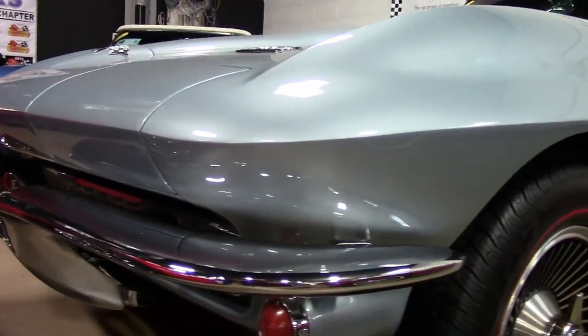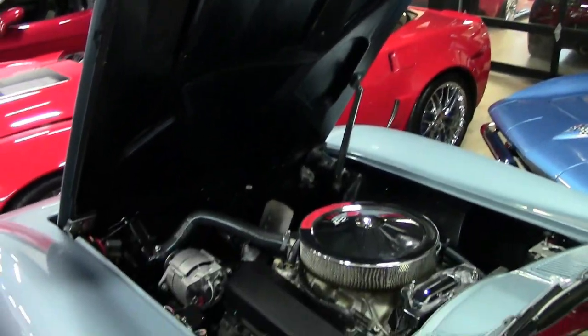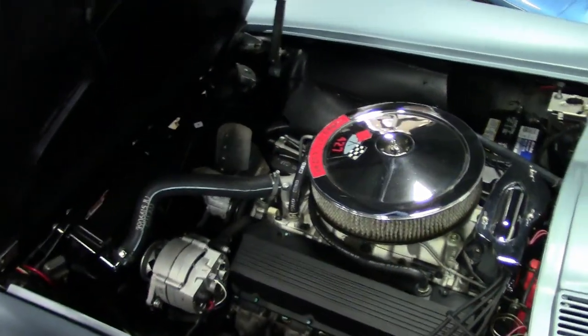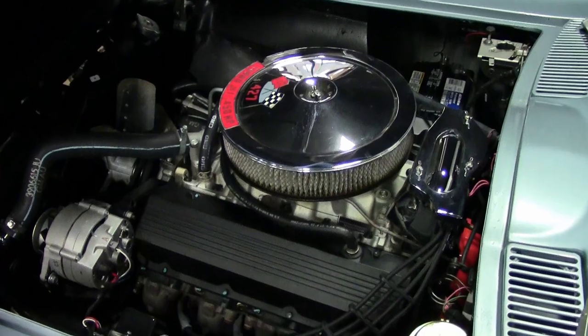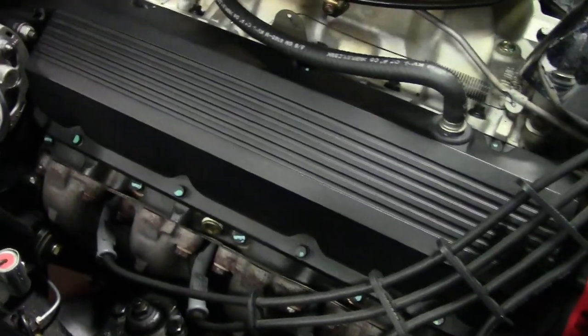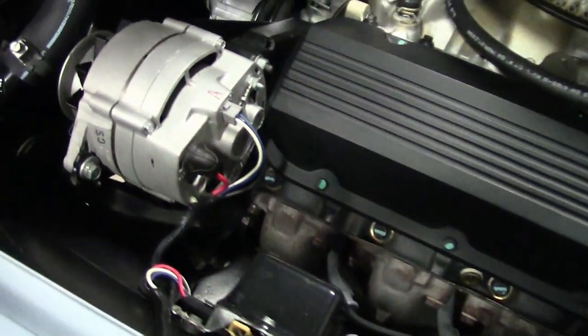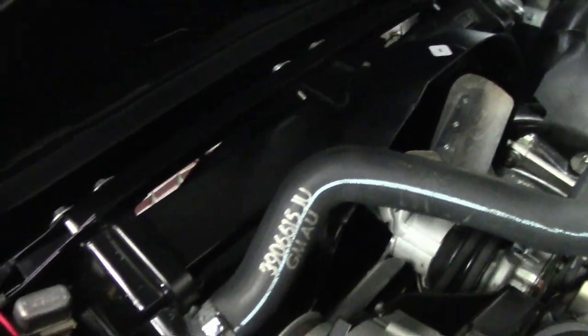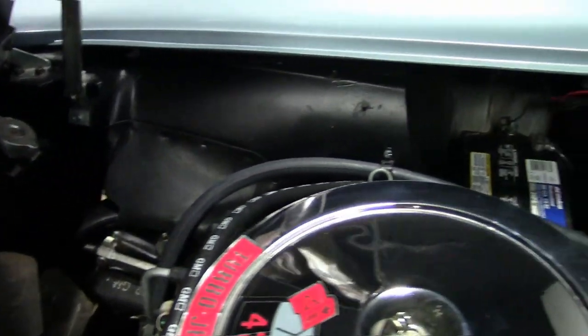Under the hood you'll find a non-original motor — it's a 438-horsepower GM Performance Parts 454 cubic inch 454 HO crate engine. You'll also receive a blown engine that's numbers-matching: a 450-horsepower 427 cubic inch L72 engine, and that's going to be included with the car as well.